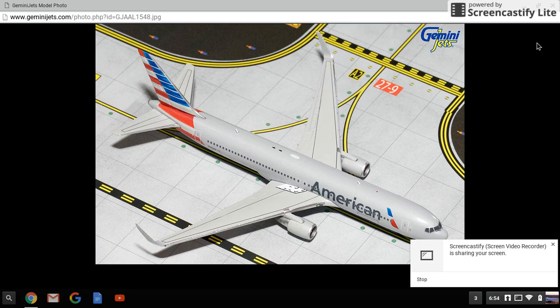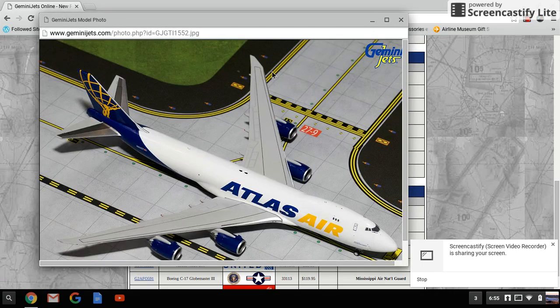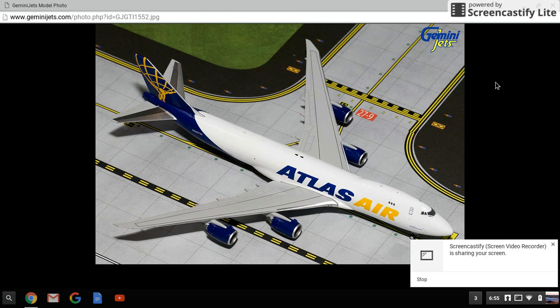Next we have the Atlas Air 747-8F, registration N852GT, retailing for $57.95. That is a very cool model. Tell me what you guys think — should I sell the Cargo Lux 748 with the bomb landing gear and get this, or should I keep it? The Cargo Lux is a Phoenix model, by the way.